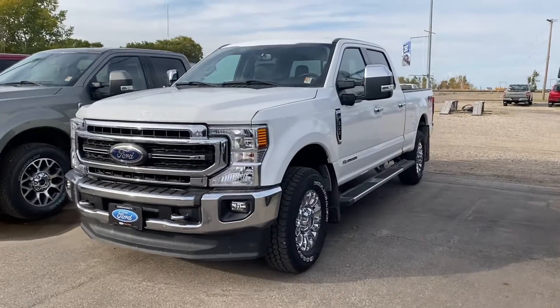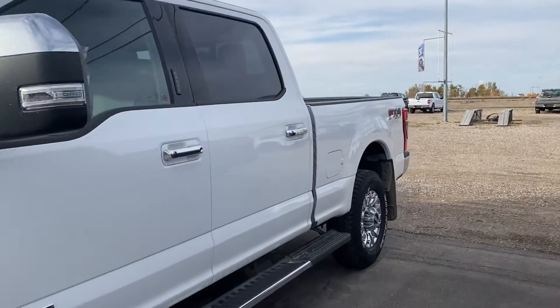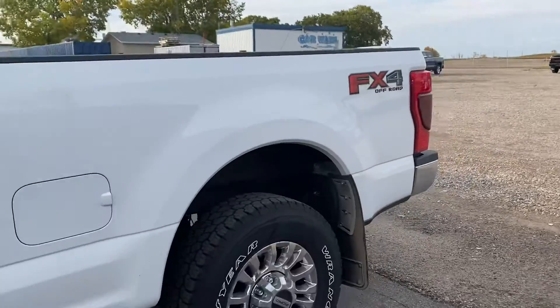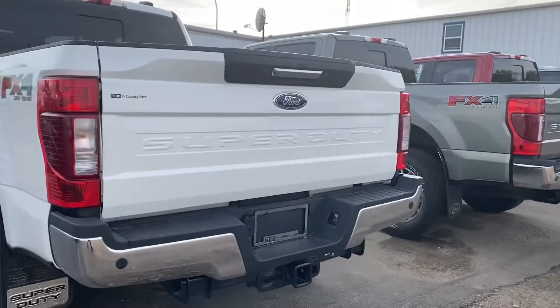Hey Chris, it's Marisa here at Country Ford and Wilkie. I know you're working with Neil looking at getting you into a new truck here, so I wanted to send you a video. This one is the 2020 F350 Lariat that he had mentioned, so I just want to make my way around here so you can have a good look at it.